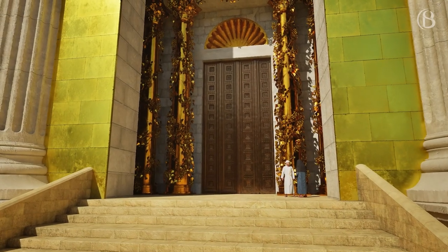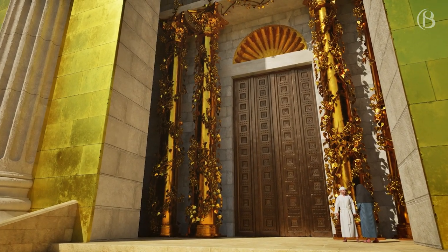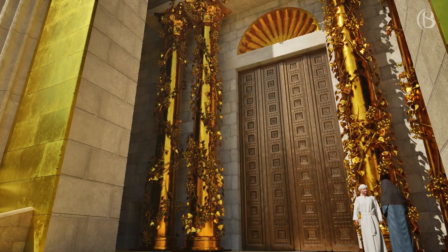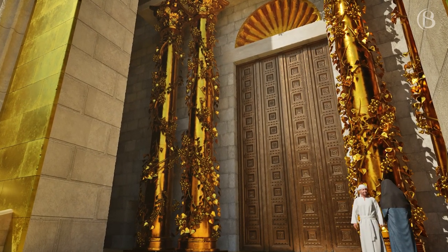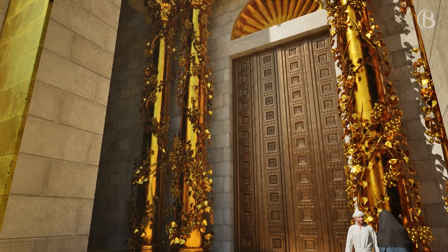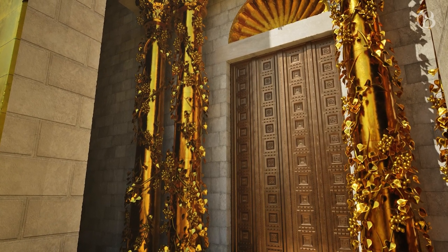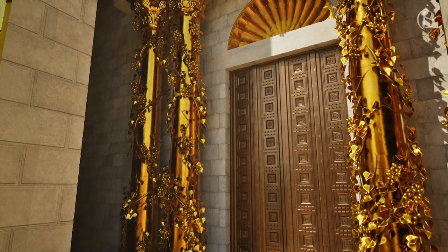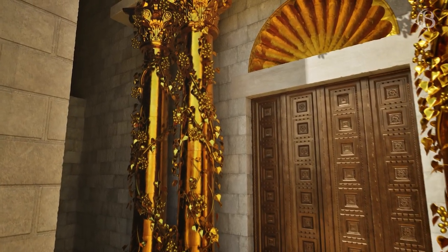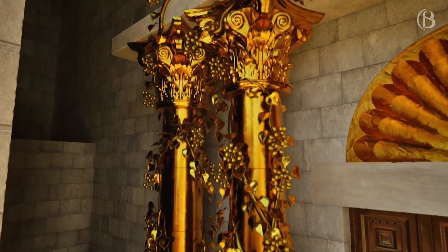Climbing the twelve steps, we enter into the porch, or ulam, where we see the golden vine with grape clusters trained over four posts or pillars. The vine was quite famous and freewill offerings were made in the form of a golden leaf, berry, or cluster, which the priests would attach to this vine. When Jesus depicted himself as the true vine, he was likely contrasting himself with this artificial vine — one producing fruit in the form of worldly praise, pride, and temporary status, the other in the form of spiritual fruit and eternal life.